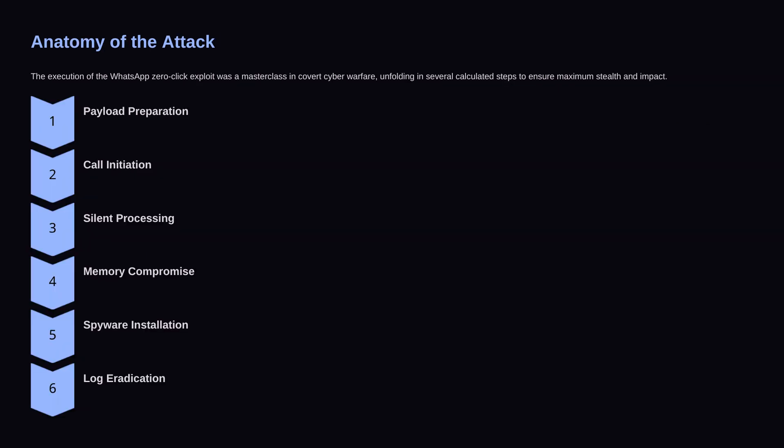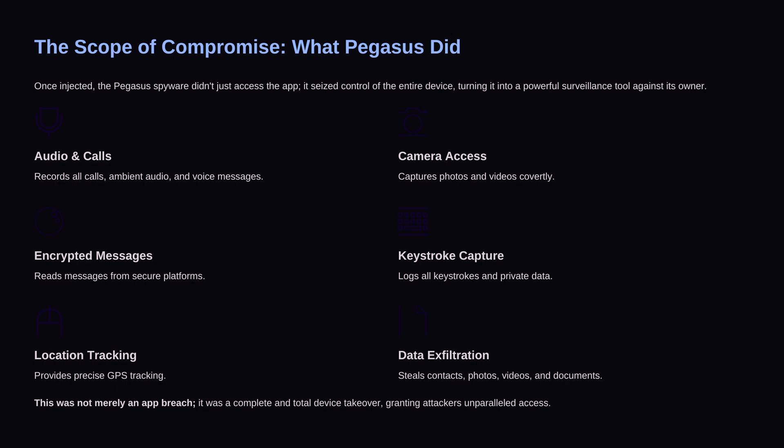The core issue in WhatsApp was in its call setup process. The app used VoIP packets, and it didn't properly validate the size of incoming data. Attackers sent a malicious packet that caused a buffer overflow. Because WhatsApp trusted incoming call data, attackers could write their own code directly into memory and execute it remotely. In simple terms, WhatsApp believed every incoming call was safe, and attackers abused that trust. This wasn't a flaw in encryption or passwords — it was just about memory handling.